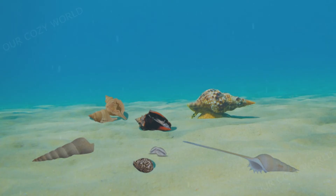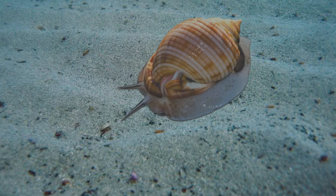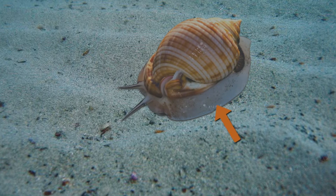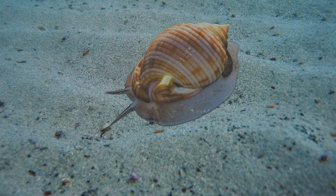Most gastropods have remained to live in marine habitats. These are sea snails. They have a head with two tentacles and tiny eyes. They have a muscular foot that compresses and allows crawling along the bottom or burrowing into sand. Do you see this long tube-like structure? This is a siphon through which water is drawn into the mantle cavity and over the gills for respiration. Most marine gastropods breathe with their gills.